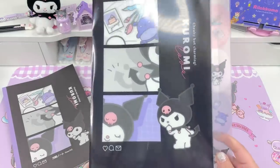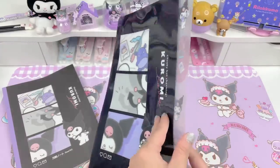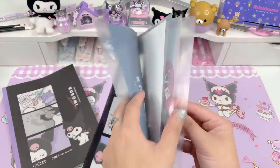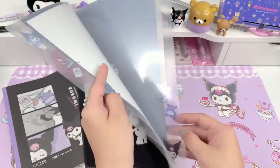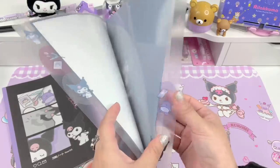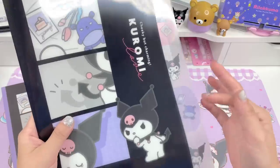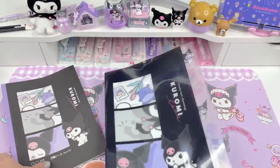The second item is from the same series, so it's matching — it's like a file folder with tabs inside. If you open it, it has all these cute tabs and you can store your paperwork and important stuff in here. I loved the little graphics on each of the tabs. I thought that was such a cute touch so I had to get this one too.